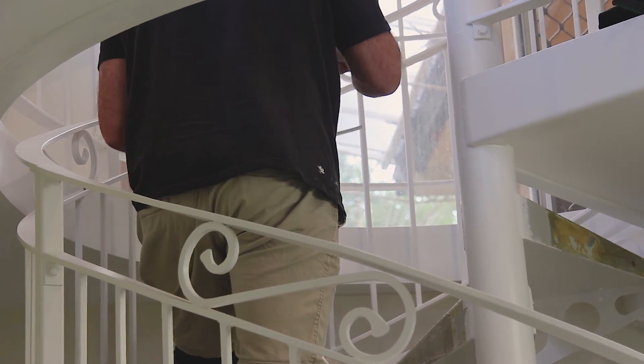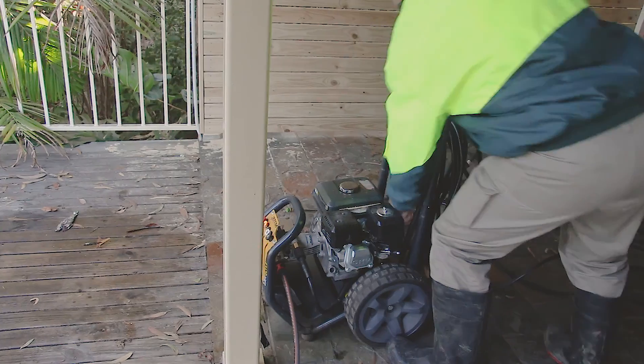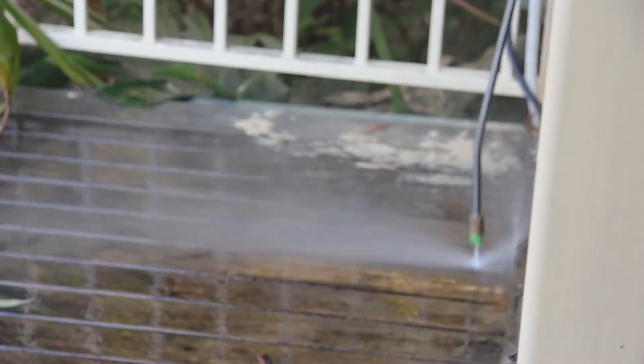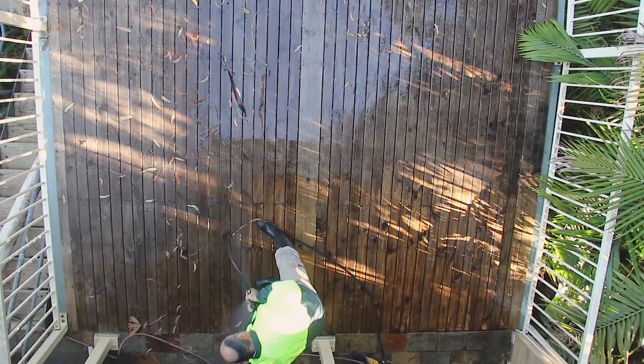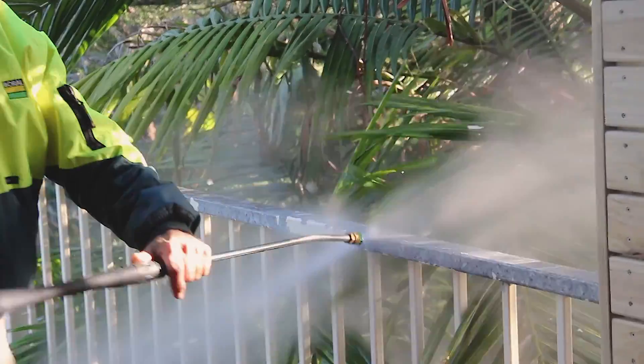For the spiral staircase we chose a vinyl timber look plank from the Flinders Lane range called Barnwood. We installed a timber privacy screen on the lower deck, and combined with a full pressure clean and timber stain, the outdoor space was complete.